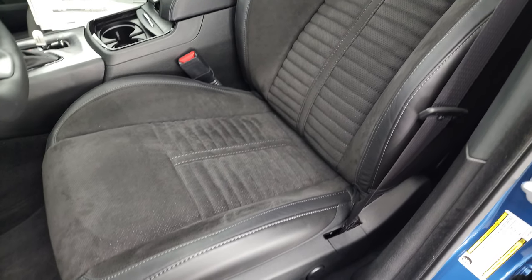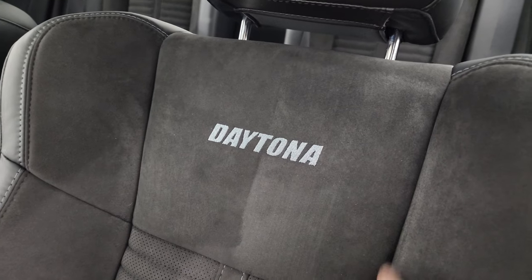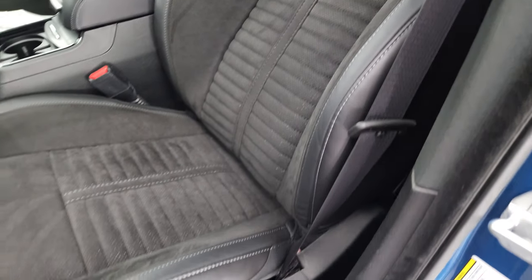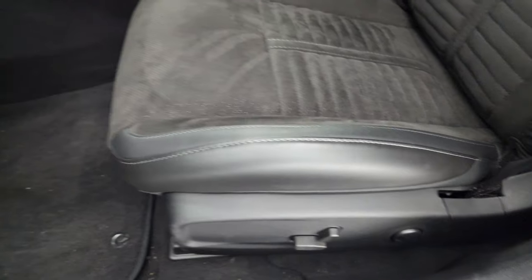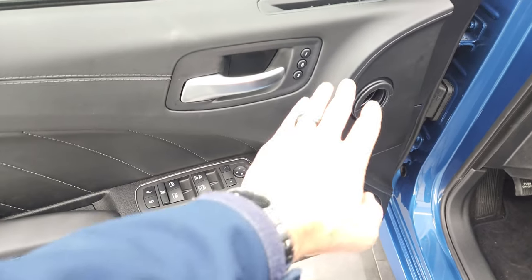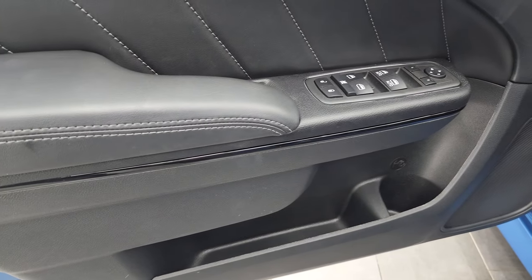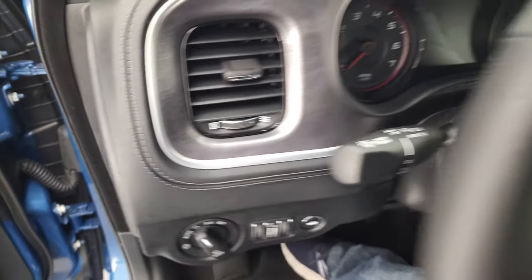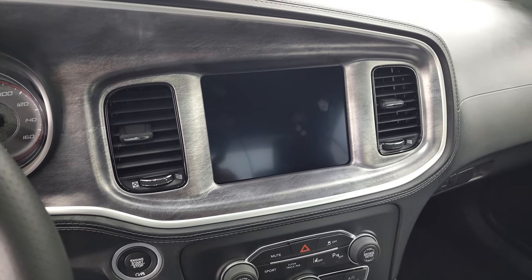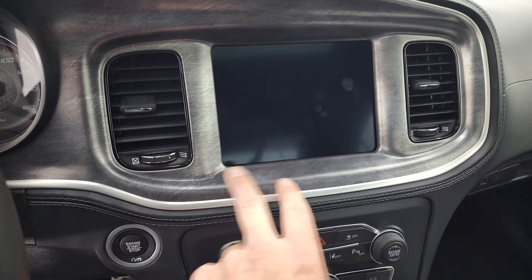Here is the Napa leather with the Alcantara suede — the outside is leather, the interior bolster is suede, and you get Daytona stitched into the backrest on both front seats. They're highly bolstered so they really hug you, and they're heated and cooled. You get power auto headlamps, power tilt and telescopic steering wheel, power windows, power locks, memory driver seat, Alpine premium sound system, leather door bolsters, and thin gloss black trim on the doors.